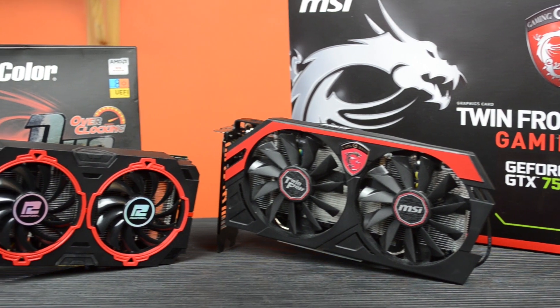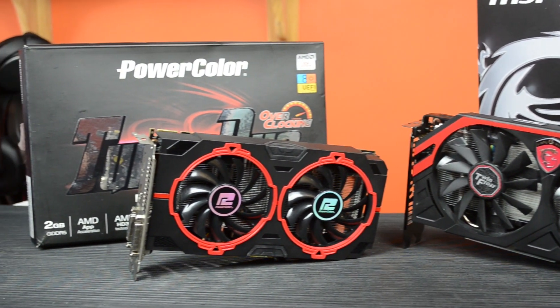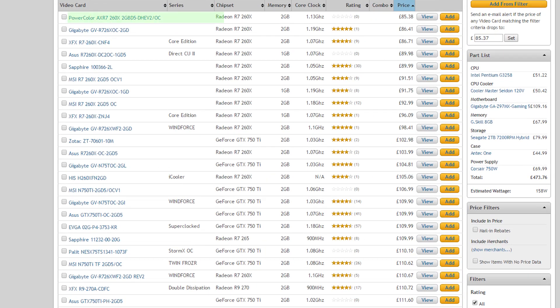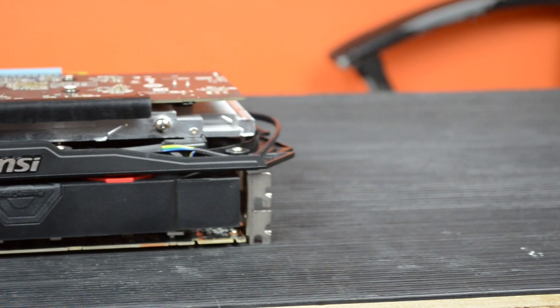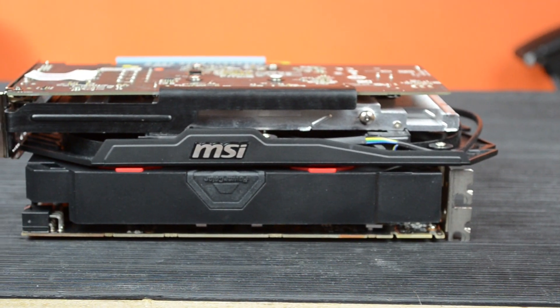Of course, between now and then more cards have come out, notably on the AMD side, meaning that today, right now in the UK, the R7 260X is around £15 cheaper than the cheapest 750 Ti, with the R7 265 and even the R9 270 being perilously close to the 750 Ti on price and outperforming it by a pretty handy margin. But today it's round 2 for the 260X and the 750 Ti — let's get into it.